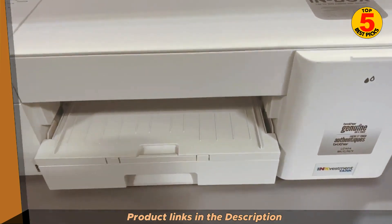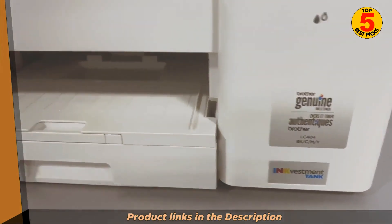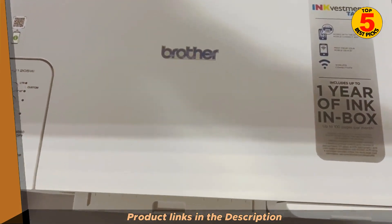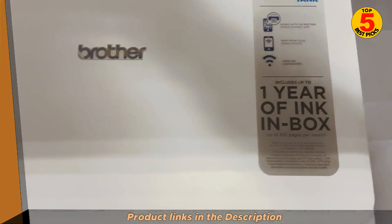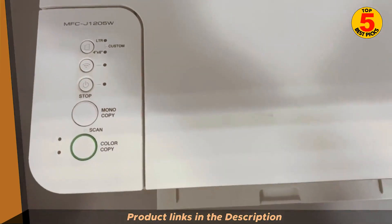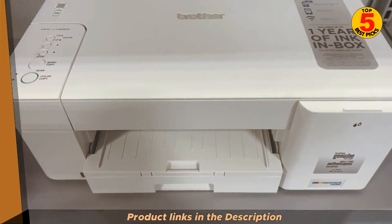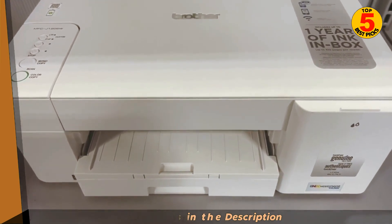The MFC-J1205W and MFC-J1215W have a maximum print resolution of 1200 by 1800 DPI, which is sufficient for producing sharp, clear documents and photos. They can also print borderless photos up to 8.5 by 11 inches.